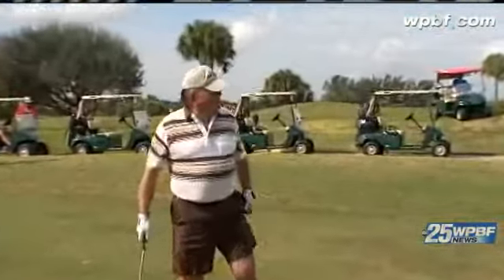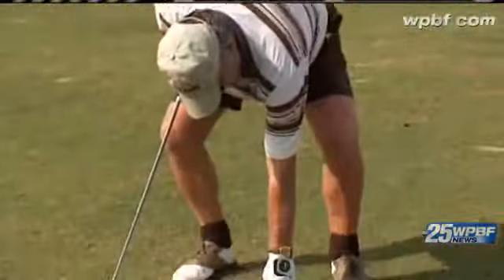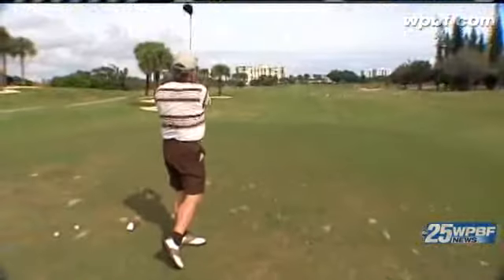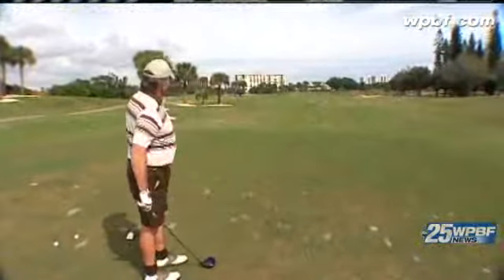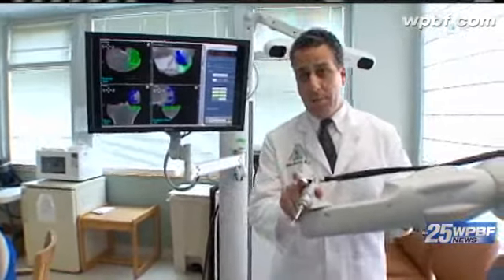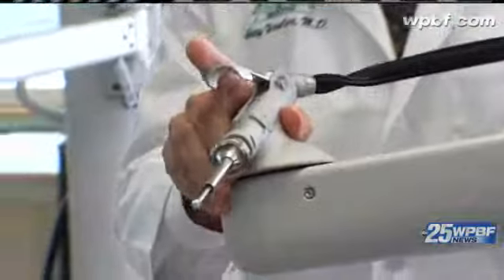He got clearance for a full round of golf and has even impressed the pros. Any of the nurses through Medicare that came to visit him couldn't believe he had no pain. They couldn't believe the flexibility he had. They all wanted to know who his surgeon was — and that would be Dr. Wexler, who is certainly enjoying his new right-hand man in the surgical suite.